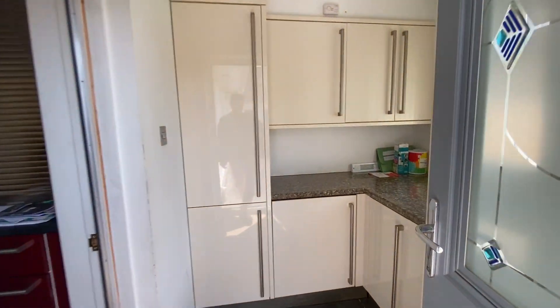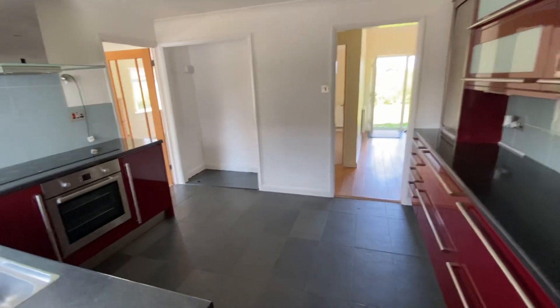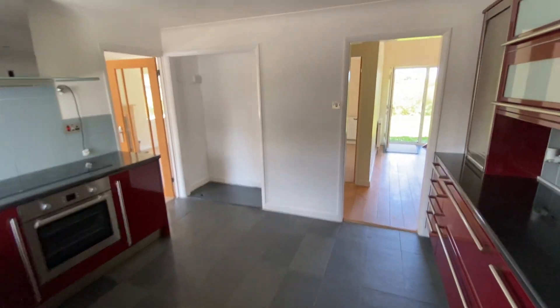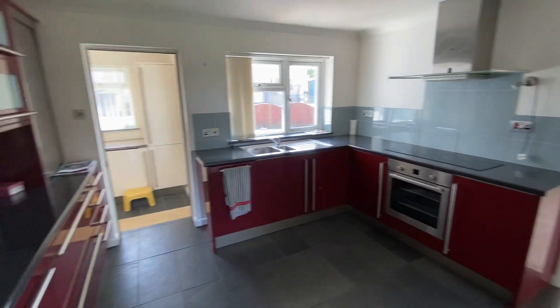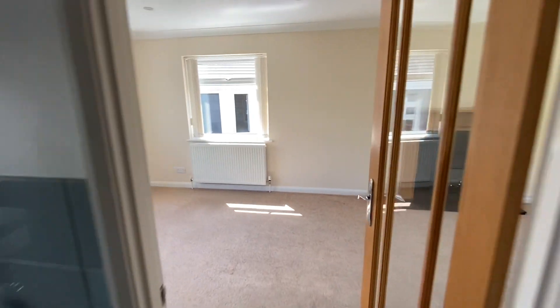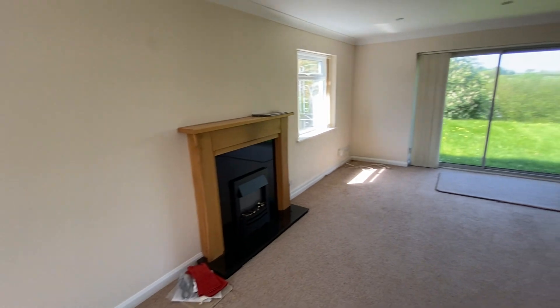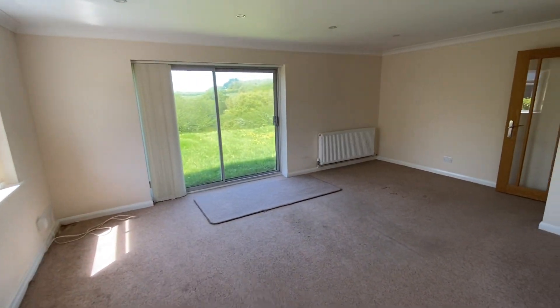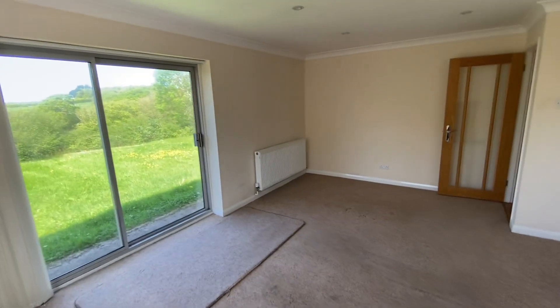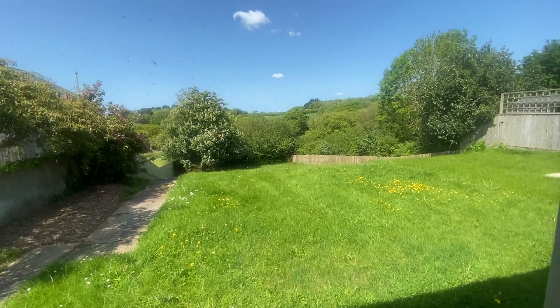We come into a utility area and then into the kitchen. The property is larger than maybe first apparent from the frontage. So then we come into the lounge dining room, which is a nice L-shaped room with patio doors opening up onto the garden.